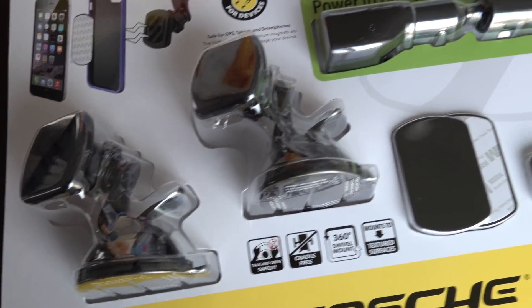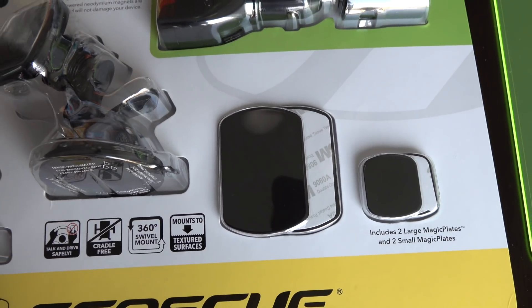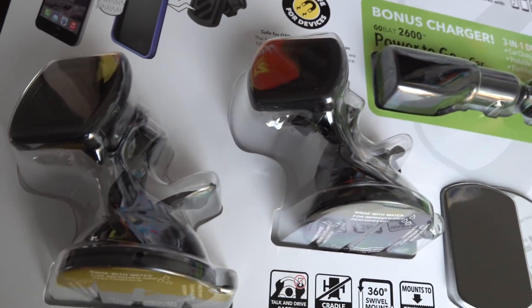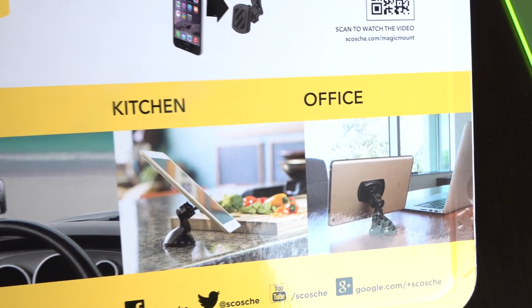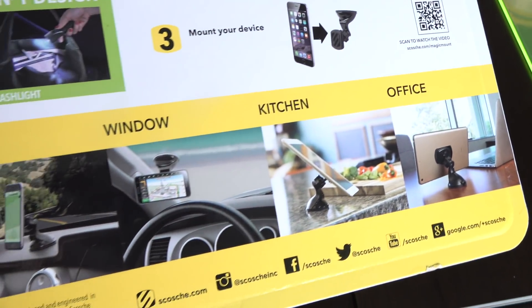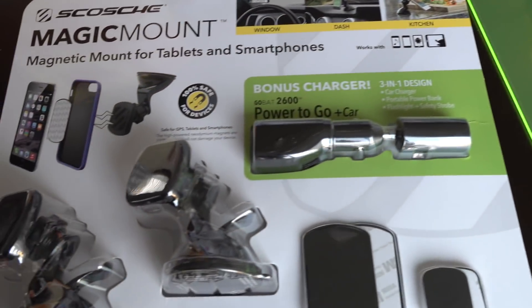This comes with two Magic Mounts and also a bonus car charger and flashlight. And these are the magnets that you put on your phone to mount onto the mounts. You don't only have to use these in your car — you can also use these at home. The magnets are very strong, strong enough to hold up an iPad. So for only $10 on clearance at Staples, that was a really good deal.